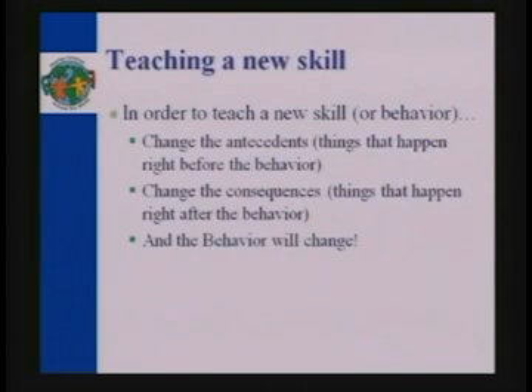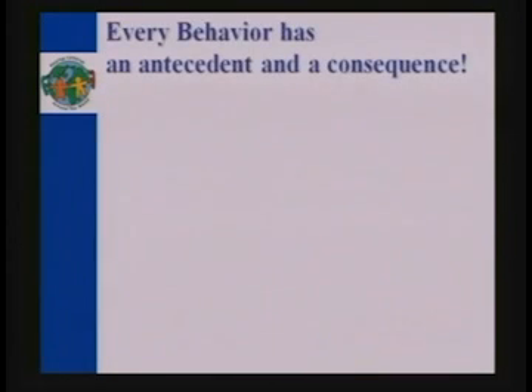Talking about ABA very briefly: the concept is that the behavior you want to teach is how to swallow a pill. The antecedent is all the stuff that happens right before it, and all the stuff that happens right after is the consequence. Those are the things we're manipulating. Bear with me because I'll make this non-technical very shortly.